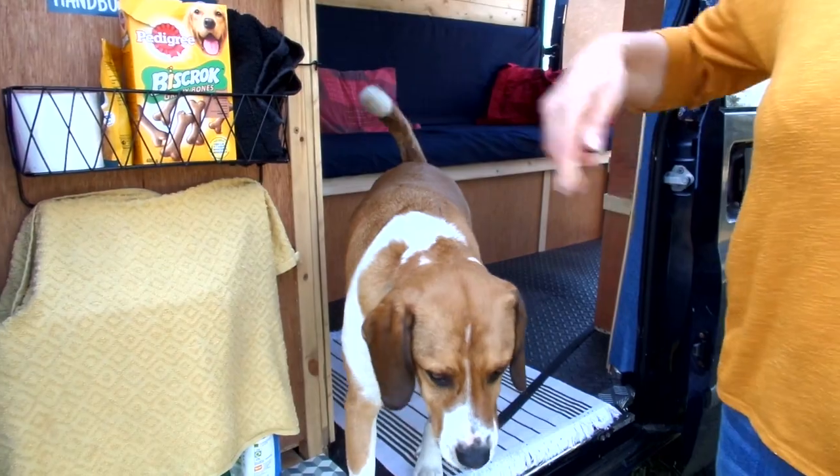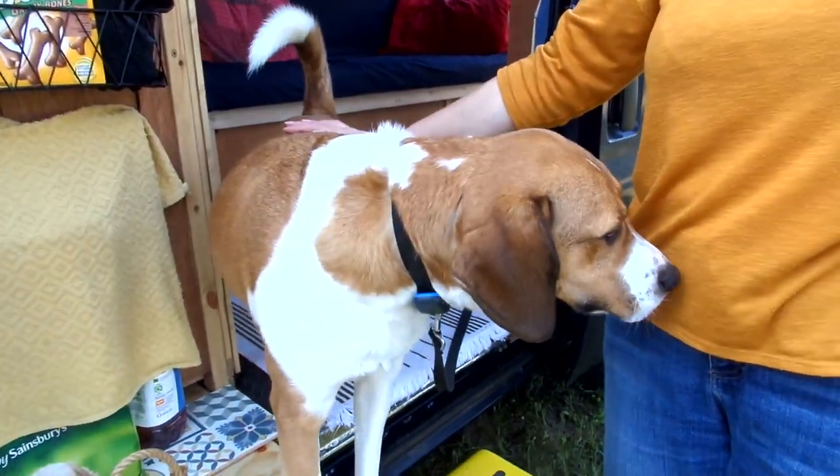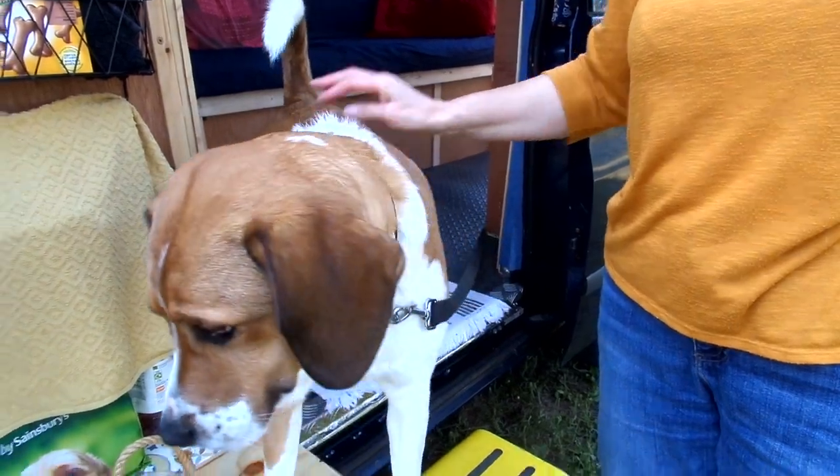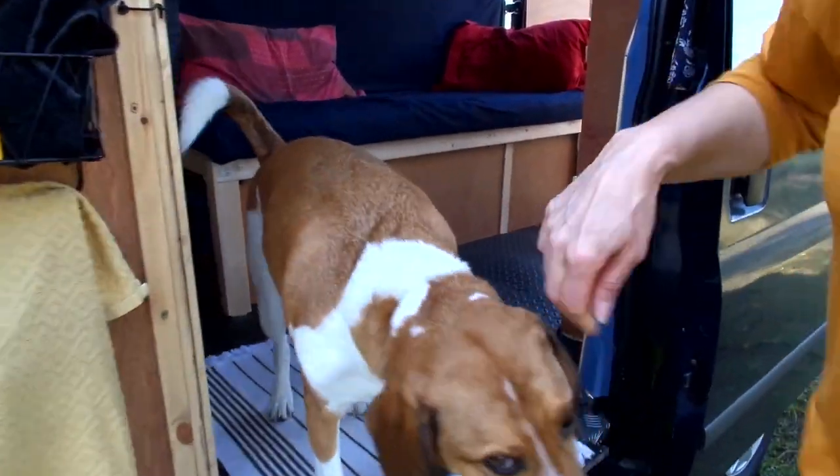Hiya Max! Say hello Max, don't go on the table. It's strong enough, but it wouldn't work very well on the video. Good down, good lad, well done Max - just wanted to come and say hello!